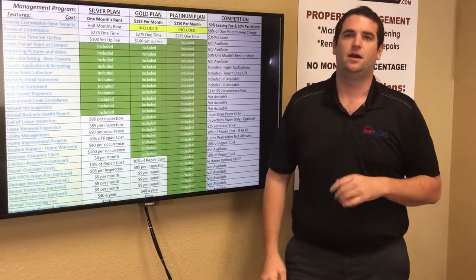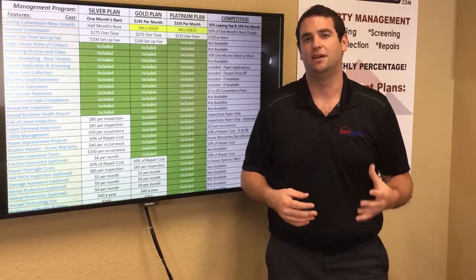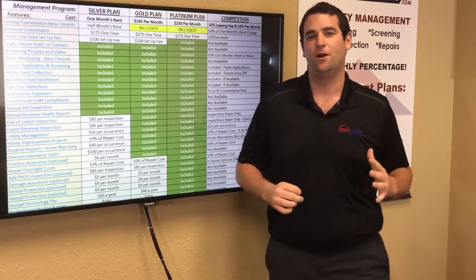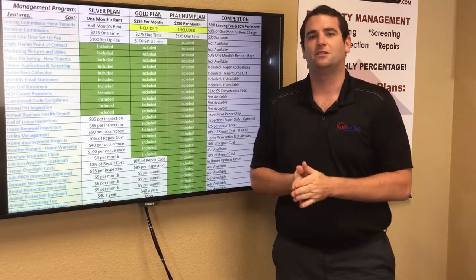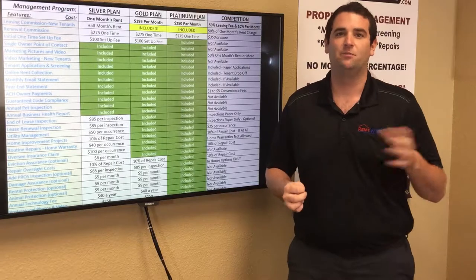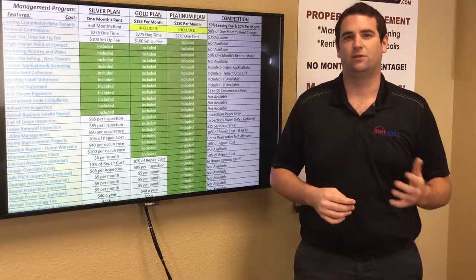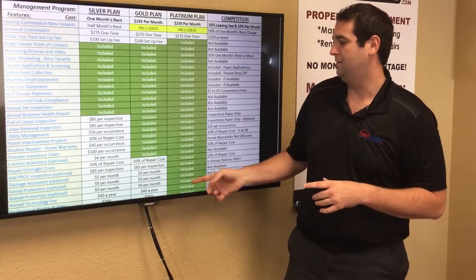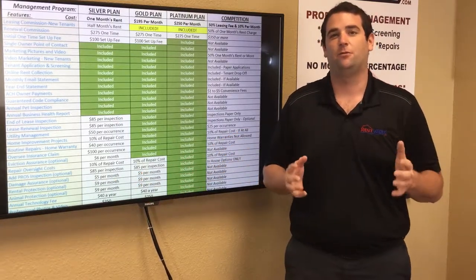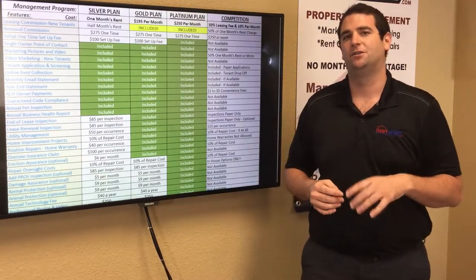Damage assurance is an optional program that covers the cost of damage done by a tenant. If the tenant damages your home, we'll use the security deposit and then an additional $5,000 of our own money to make whatever repairs are necessary and get the home back to rental-ready condition. It's included in the platinum plan, or an additional $5 a month under the silver or gold plan. It's our most popular optional program because it gives you real peace of mind.